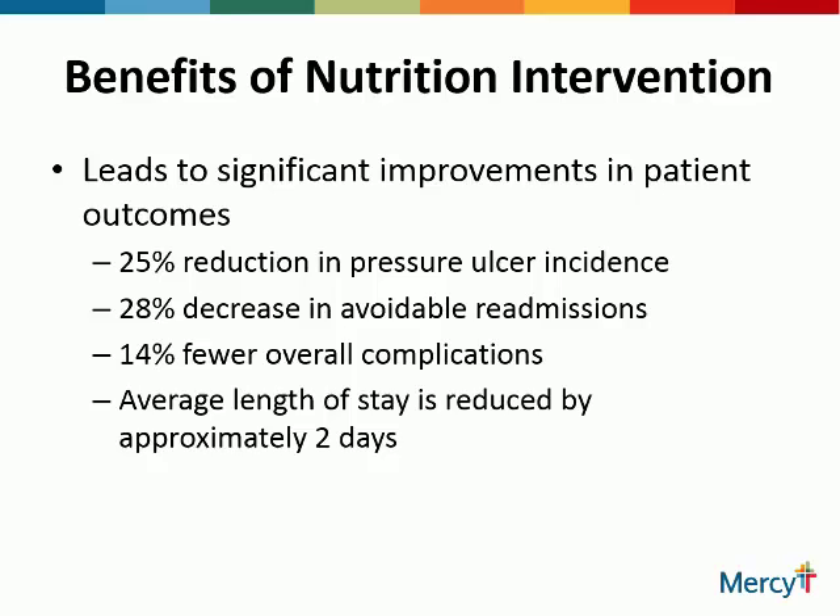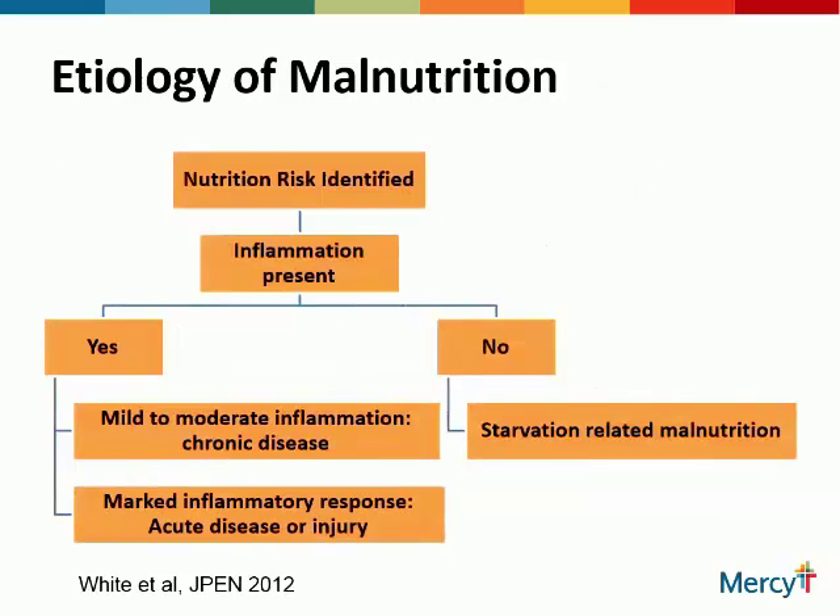Benefits of nutrition intervention lead to significant improvements in patient outcomes: 25% reduction in pressure ulcer incidents, 28% decrease in avoidable readmissions. CMS looks at your readmissions — for CHF patients, they look to see if that patient is admitted within 30 days of discharge. However, they give you grace days if the patient also has malnutrition, recognizing that patient is sicker. There are 14% fewer overall complications, and average length of stay is reduced by approximately two days. The government recognizes that malnutrition affects every other disease process going on with that patient.